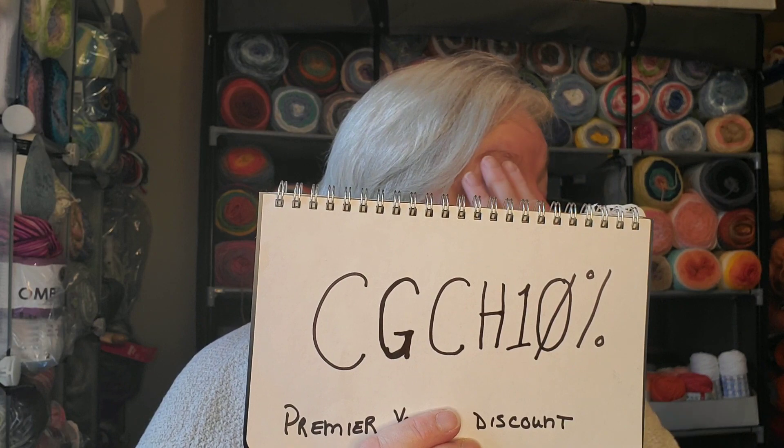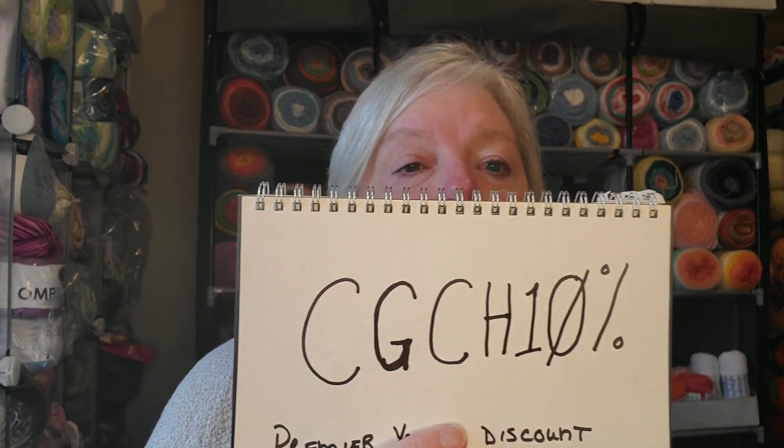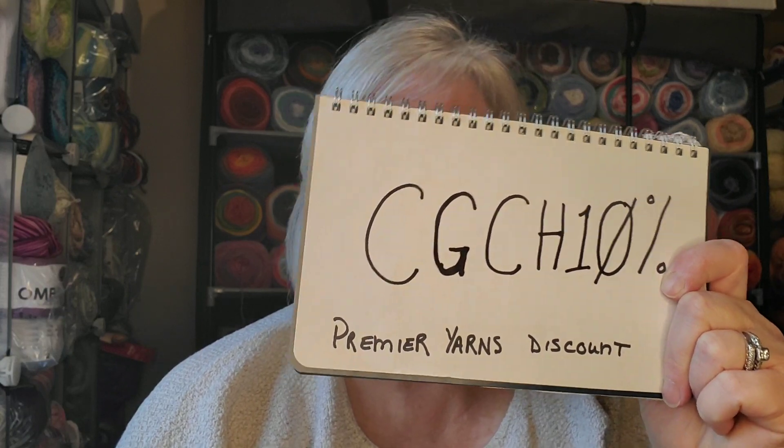The code is available for everyone and it works until March 31st. It is case sensitive — C-G-C-H, like Charm Grammy Crochet, then the number 10 and the percent sign: CGCH10. Put that code in the little box and you will get 10% off at Premier Yarns.